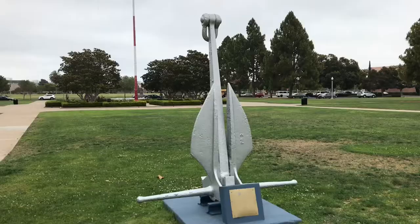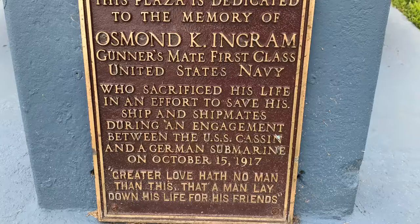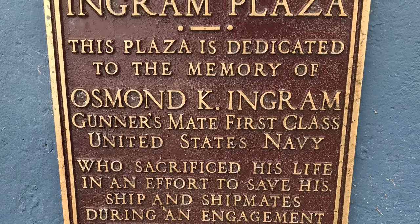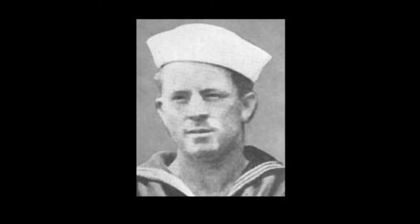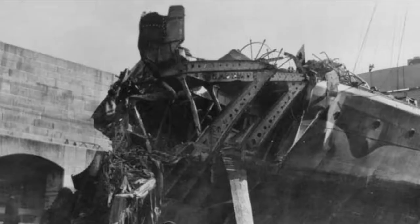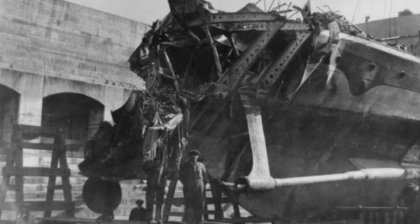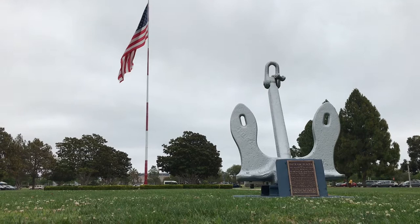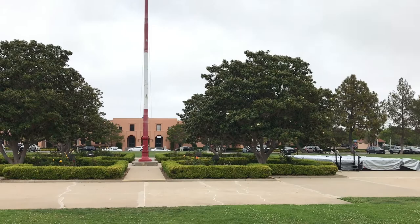In the 1920s, Ingram Plaza is where new recruits camped out for three weeks in tents to prevent the spread of disease. The plaza is named after Gunner's Mate First Class Osmund K. Ingram, the first enlisted man killed in action in World War I. On October 15, 1917, Ingram spotted a German torpedo coming at the stern of his ship, the USS Kaysen. He rushed to jettison the depth charges on board, but was killed in the explosion upon impact. He was posthumously awarded the Congressional Medal of Honor, and was also honored by being the first enlisted man to have a destroyer named after him.